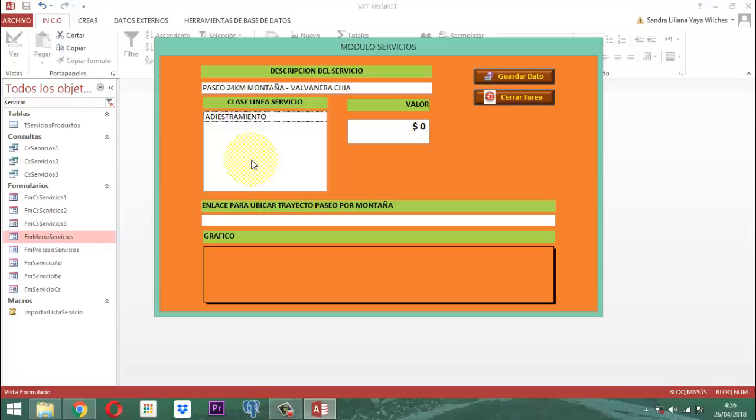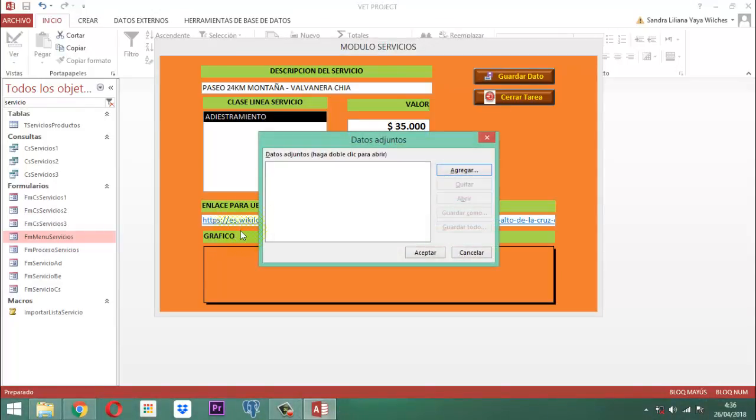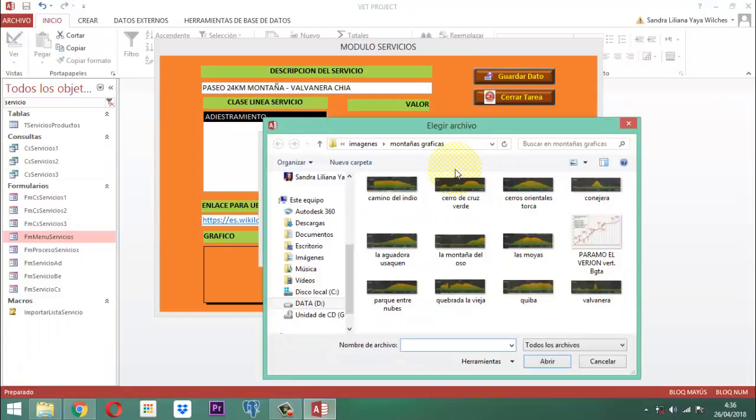Le damos un Enter, le decimos que es adiestramiento, le damos un Enter, le decimos que ese vale 35.000, le damos otro Enter, pegamos el enlace, le damos otro Enter. Entonces acá simplemente en este punto vamos a abrir y vamos a buscar el gráfico de Balvanera. Aquí está. Balvanera, el gráfico de acá siempre es un poquito diferente.